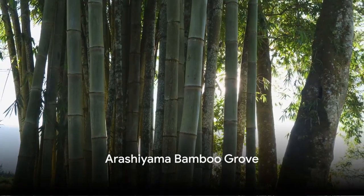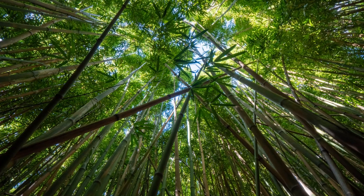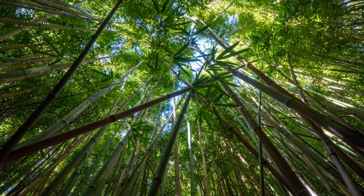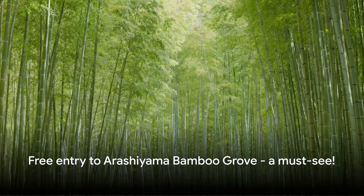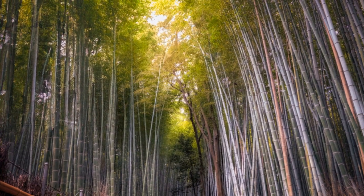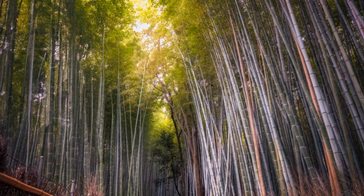And at number 8, we have the Arashiyama Bamboo Grove. This serene forest of towering bamboo stalks swaying gently in the wind offers a unique, almost enchanting experience. The rustling leaves, the dappled sunlight, and the overall tranquility make it a sight to behold. And here's the cherry on top — it's absolutely free to enter. No entrance fee for this stunning spectacle. Arashiyama Bamboo Grove, a breathtaking sight that tops our list.